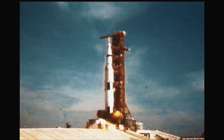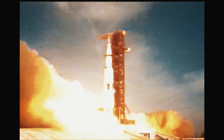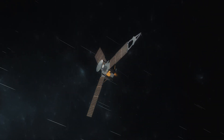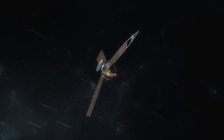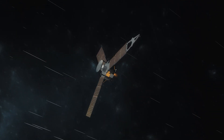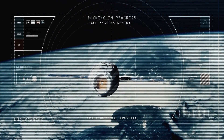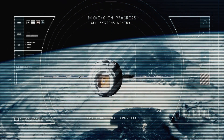Using the speeds achieved by past missions like Apollo 11, New Horizons, and Juno, it would take anywhere from 17,157 to over 100,000 years to reach Proxima Centauri. So what are our options for propelling a probe toward Proxima b using today's technology?